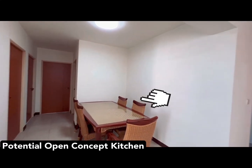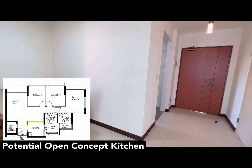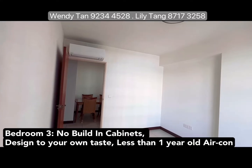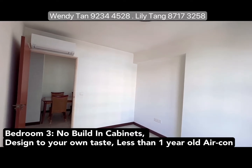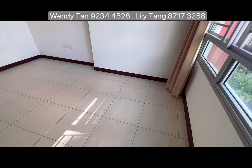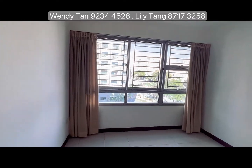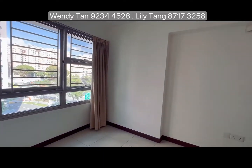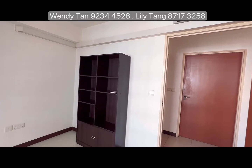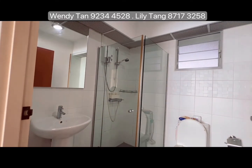This layout potentially allows you to hack this wall down so you can create your open concept kitchen, and that will allow more light penetration too. Similarly, all the bedrooms do not come with in-built cabinets so you can design and style it to your own taste. The bedrooms are able to all accommodate a king-size bed, and all the air cons in the bedrooms are done up for you and they are less than one year old — energy saving air cons. Both common and master bath comes with shower screen done and are naturally ventilated.